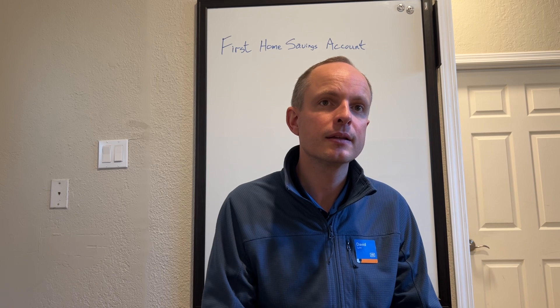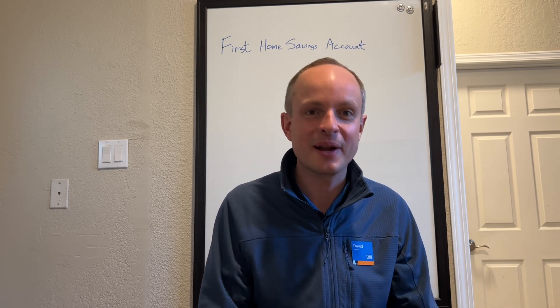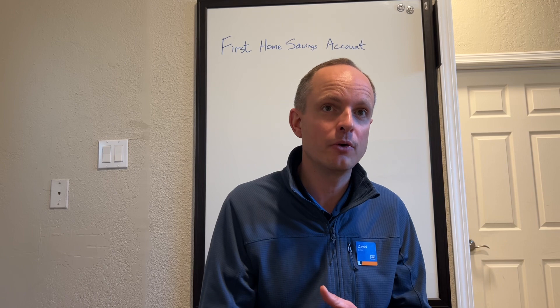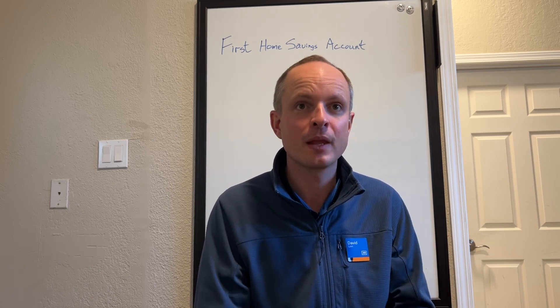Is this strictly for people actually purchasing a property, or could you do it for kids or grandkids? You can certainly recommend that your kids or grandkids come and set up a First Home Savings Account, but it has to be the person who is a first time home buyer who holds the account. You can't open one for your kids. To hold the account, you have to be a first time home buyer — meaning you haven't owned a home in the past four years and you're not living with a spouse who does own a home. You also have to be 18 years of age in Alberta and a tax resident of Canada. If you meet those criteria, then you can open a First Home Savings Account.